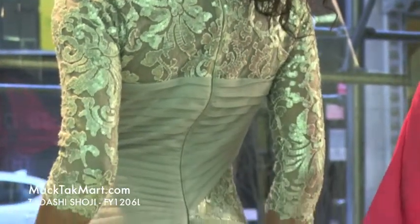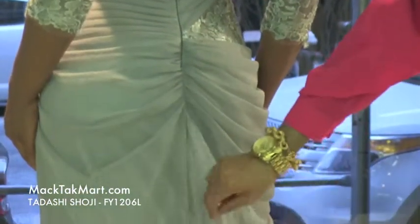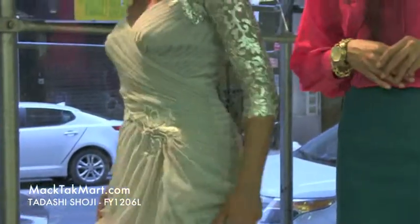This sheer material here, or fabric, is absolutely amazing. It's very airy, very light, and very flowy. So if you have any questions in regards to how to wear, style, or accessorize this dress, feel free to contact us at www.magtacmart.com.